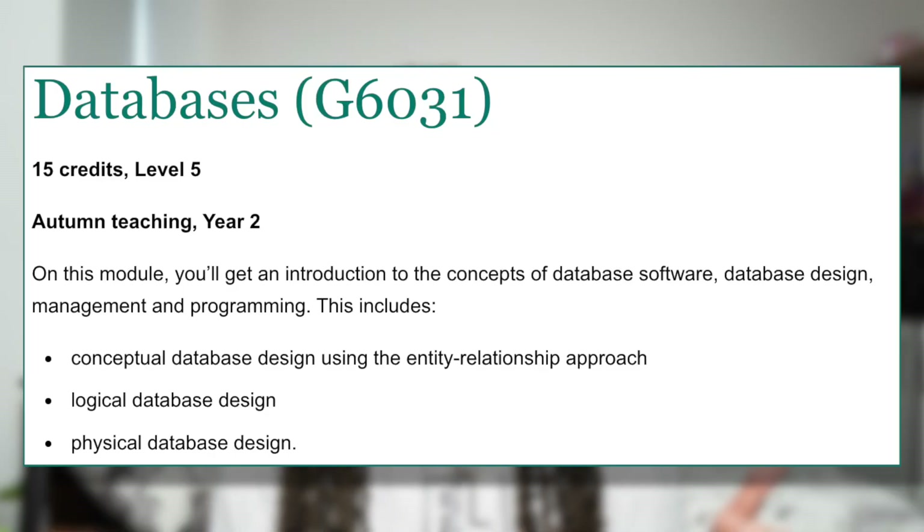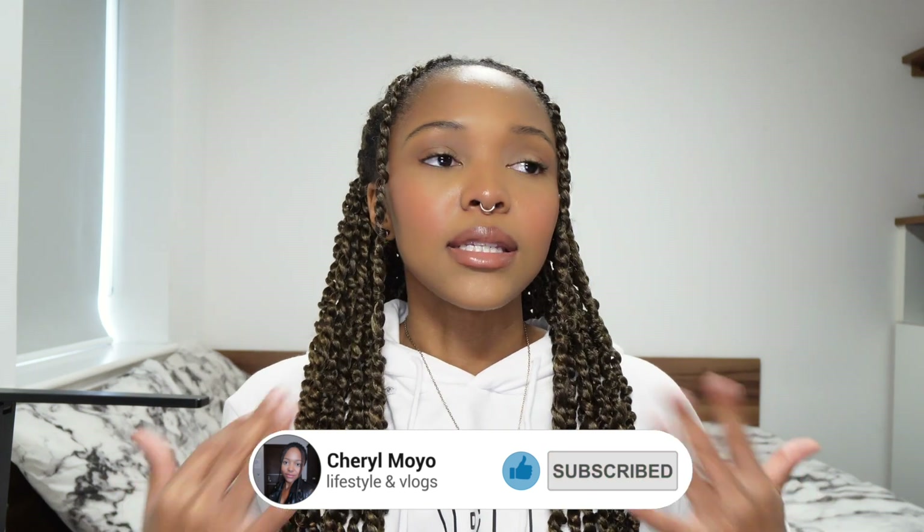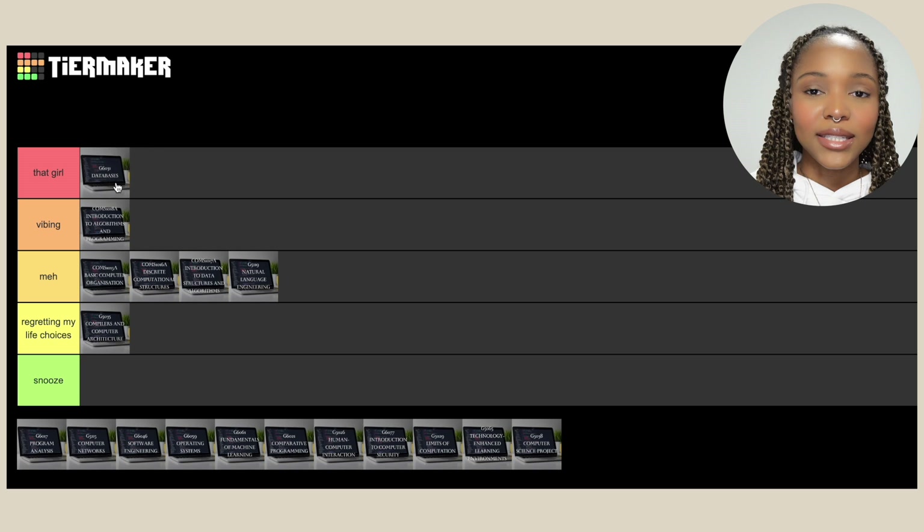Then we've got Databases. This was a bit of a cheat code for me because I had actually done databases in first semester of second year at Wits. So when I went to Sussex it was pretty much just relearning things I already knew, which was great — instead of spending all my time on databases I could focus on more challenging things. Databases came in clutch for my computer science project in third year and I did pretty well in the class. We like her.